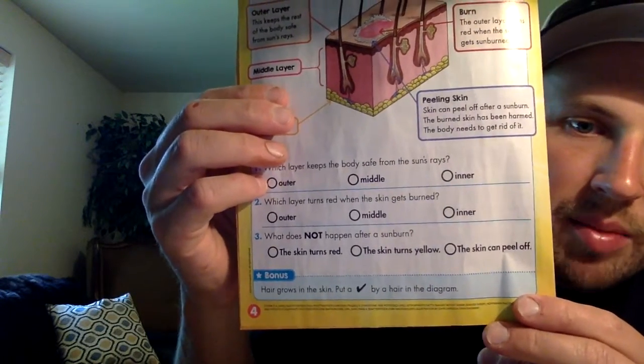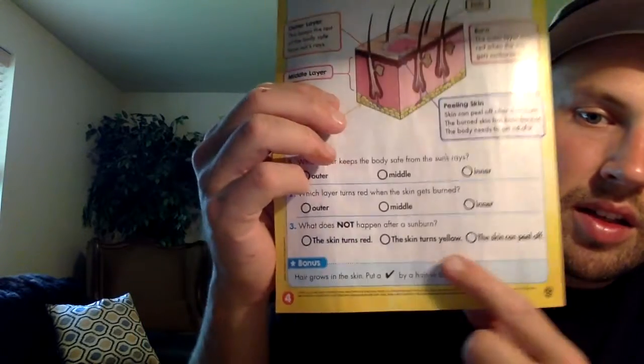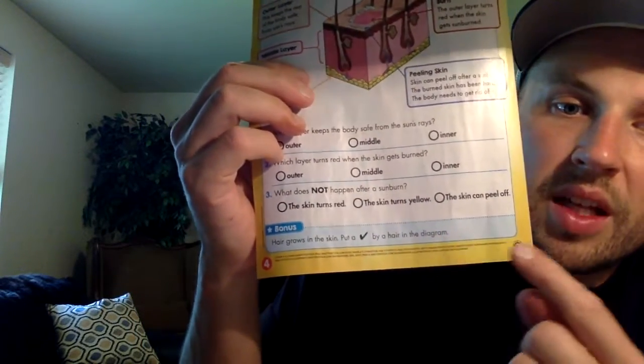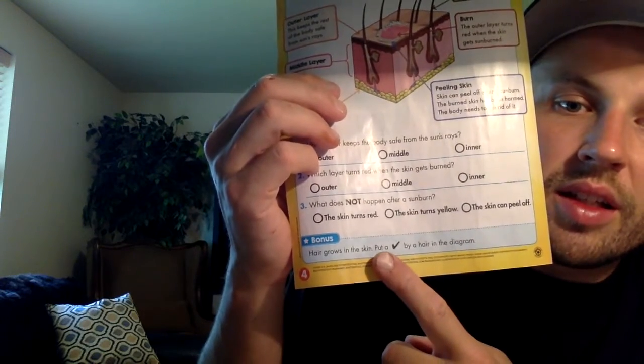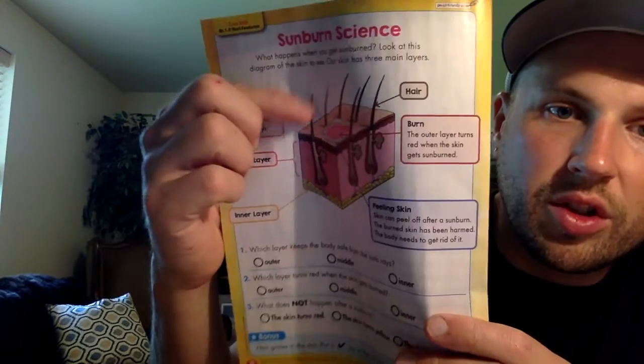What does not happen after a sunburn? The skin turns red, the skin turns yellow, or the skin can peel off? The skin does not turn yellow. Hair grows in the skin — put a check by the hair on the diagram. Right there.